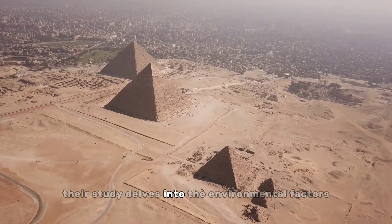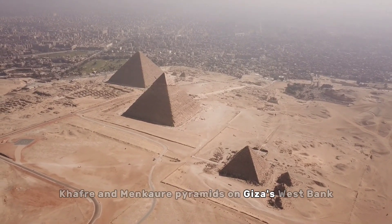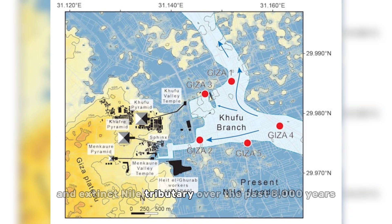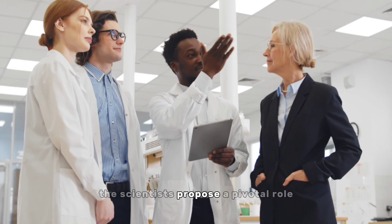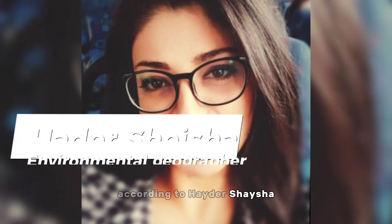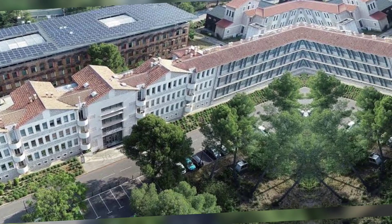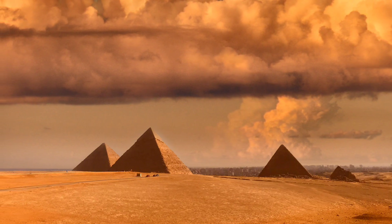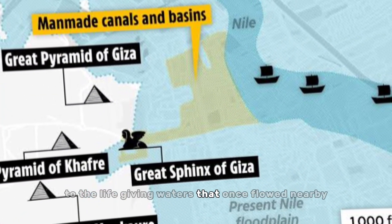Their study delves into the environmental factors that enabled the construction of the Khufu, Khafre, and Menkaure pyramids on Giza's west bank. By reconstructing the rise and fall of the Khufu branch, an extinct Nile tributary, over the past 8,000 years using clues preserved in desert soil, the scientists propose a pivotal role for this ancient waterway. According to Hayter Shaysha, an environmental geographer at the European Center for Research and Teaching in Environmental Geoscience, it was impossible to build the pyramids here without this branch of the Nile.